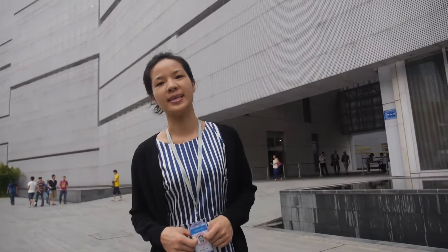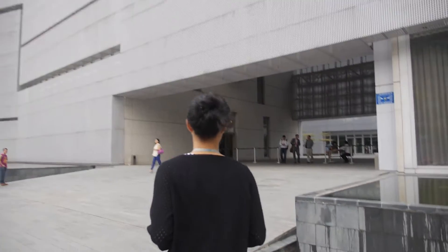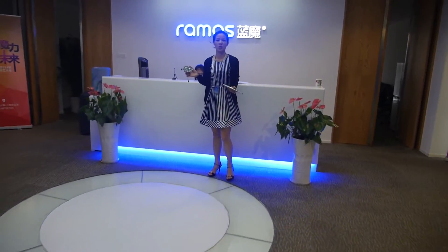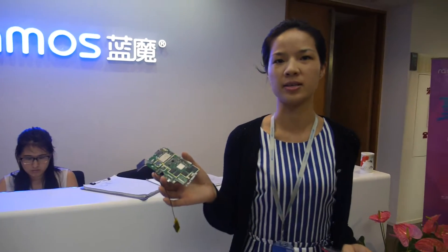Hello, welcome to our building. Let's go inside. Hello, welcome to Ramus Company. This is the head office of Ramus, here in Shenzhen.